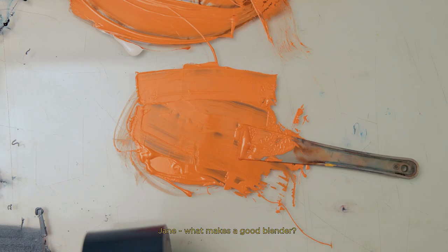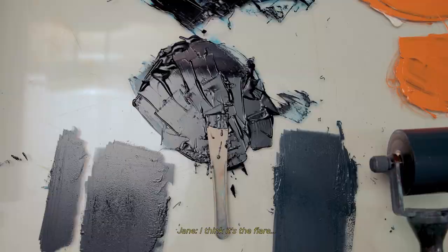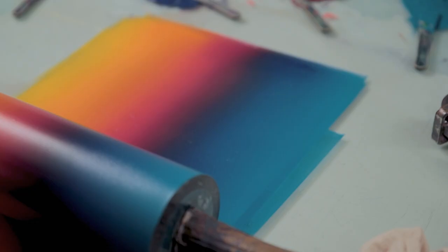Jane's much better at this than me — I'm rubbish at it. Jane, what makes a good blender? Being slightly retentive? Flare? I like that.